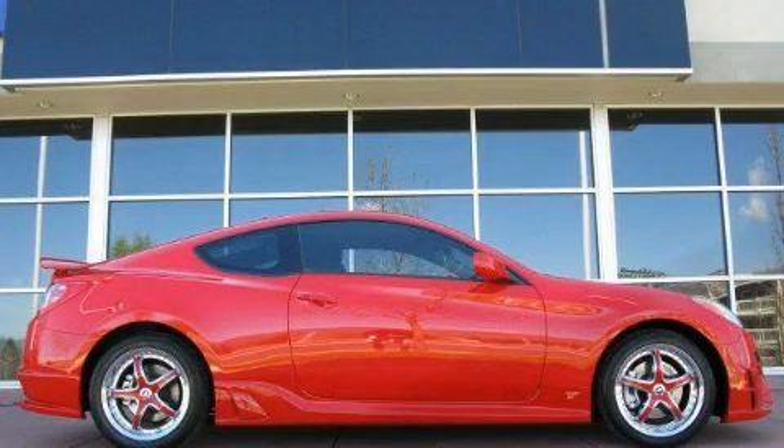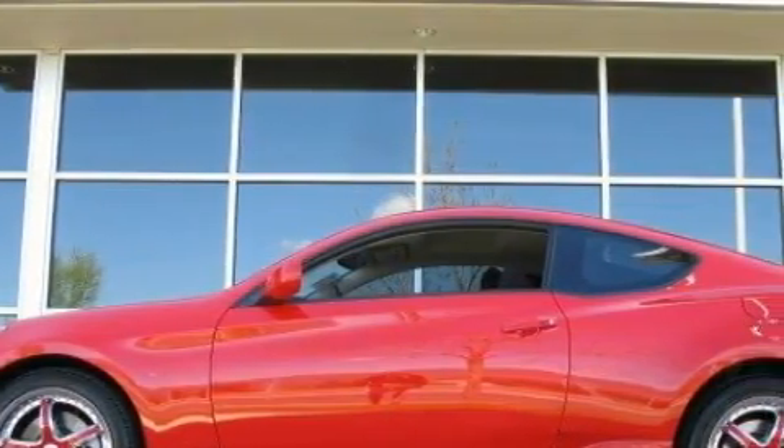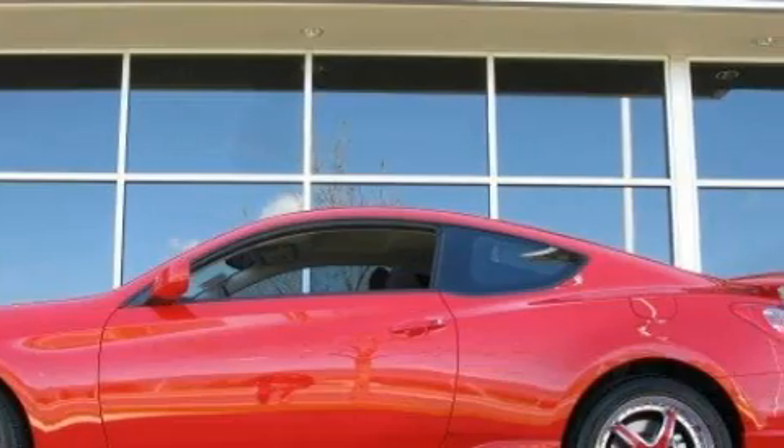This is a 2010 Hyundai Genesis Coupe, proving that life is a journey and not a destination. It has a 2.0 liter, 4-cylinder engine and a manual transmission.